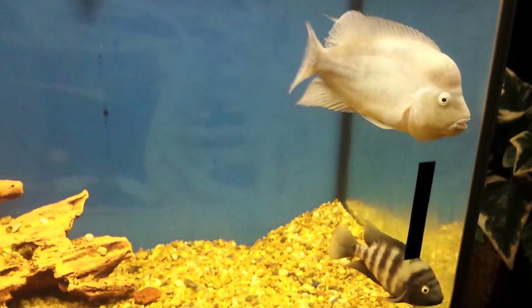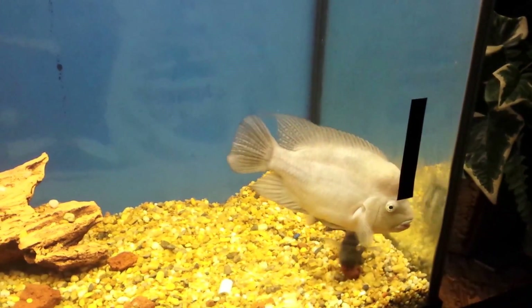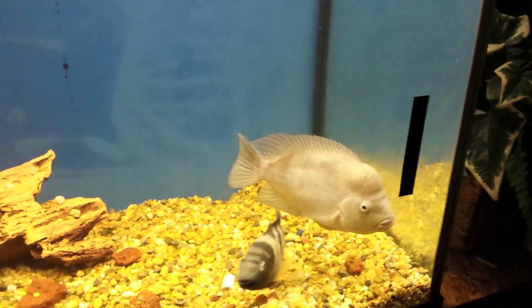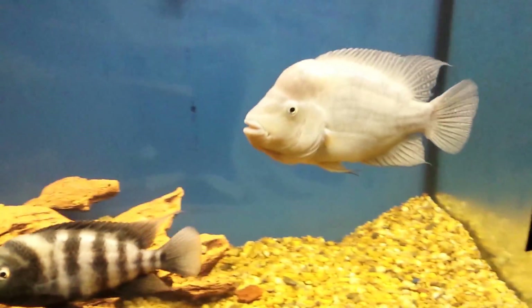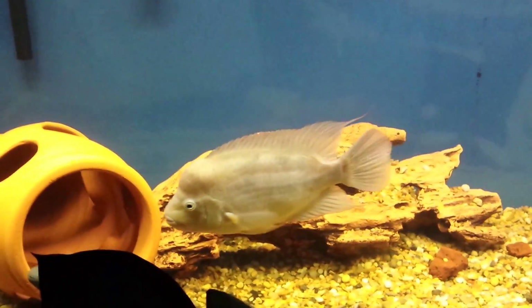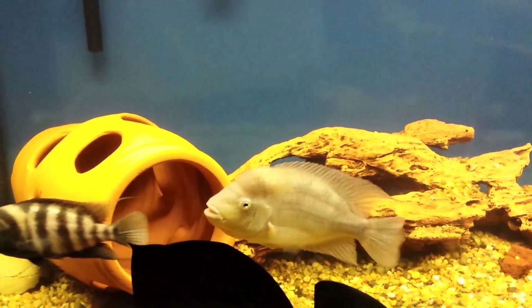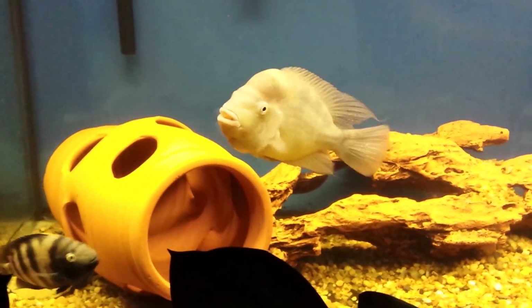I just placed a female in here a week ago, just to test the waters — see how well they do together, see if he's going to be overly aggressive with her, or if he was going to allow her to eat and swim around in peace. And so far so good.